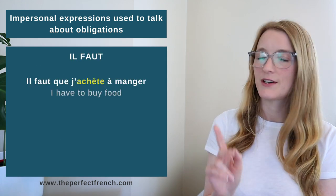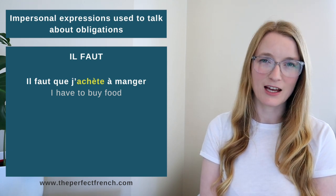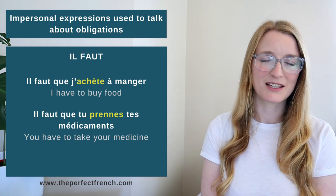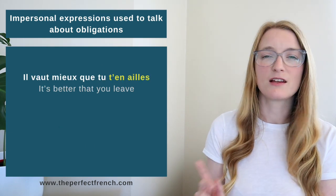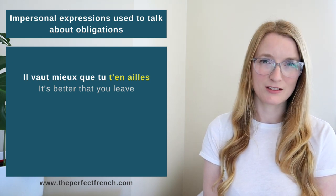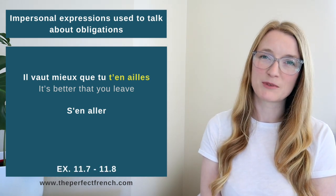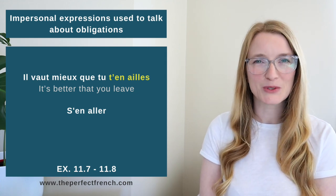'Il faut que j'achète à manger' — I have to buy food. 'Il faut que tu prennes tes médicaments' — You have to take your medicine. 'Il vaut mieux que tu t'en ailles' — It's better that you leave. Here 's'en aller' means to leave. When you feel comfortable with the subject, you can do exercises 11.7 and 11.8.